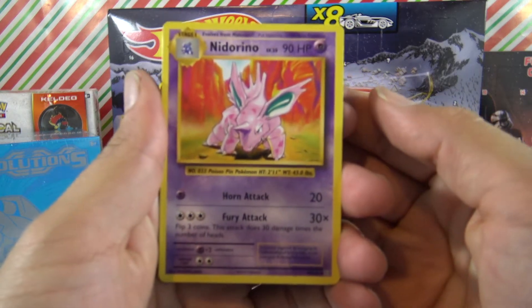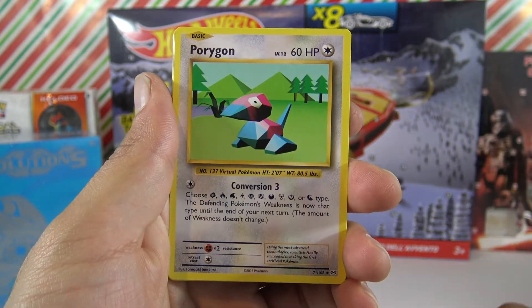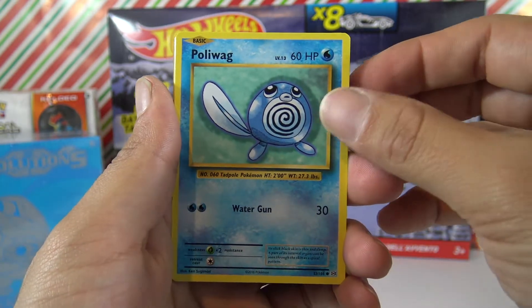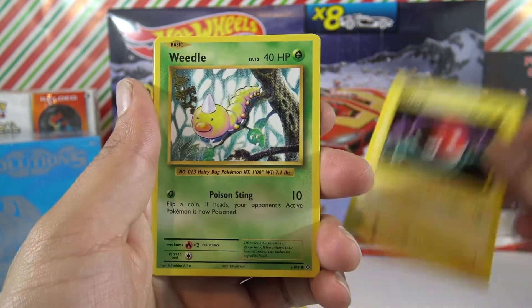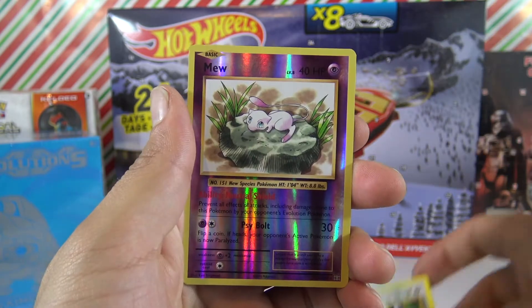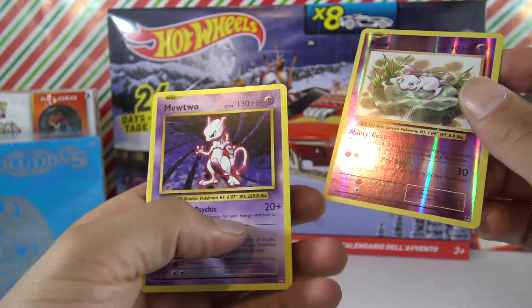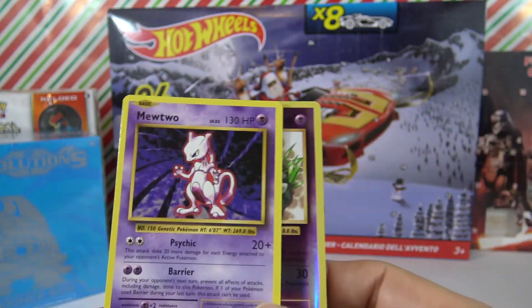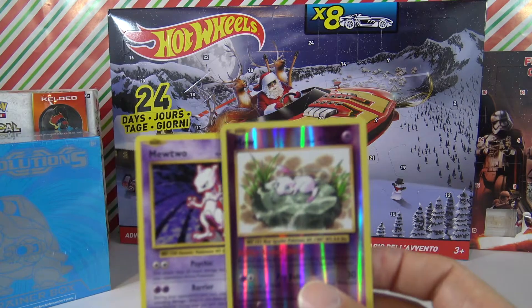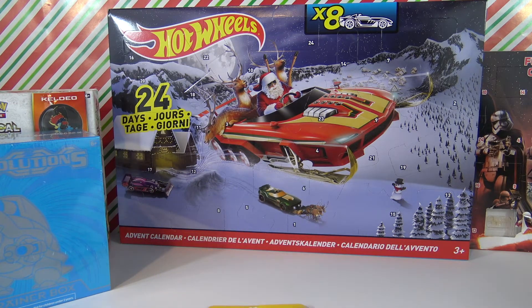We got Nidorino, Devolution Spray, Porygon, Ghastly, Pollywog, Voltorb, Weedle, Rattata, a reverse holo Mew — I already got the holo so this is really cool — and our rare is Mewtwo! It would have been so cool to get the holo but this is a really cool card. What are the odds of having these two in one booster pack? Really awesome way to start the episode.